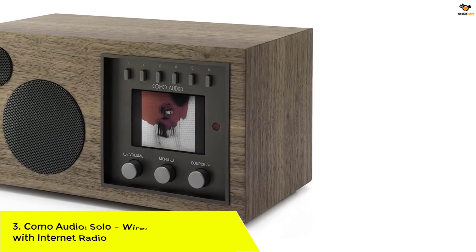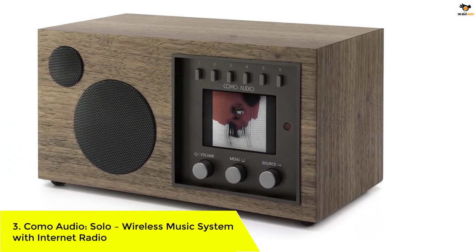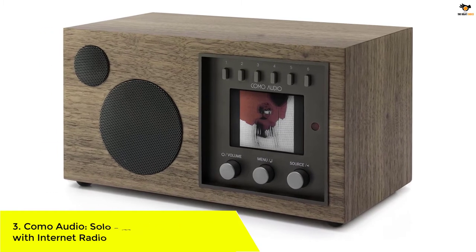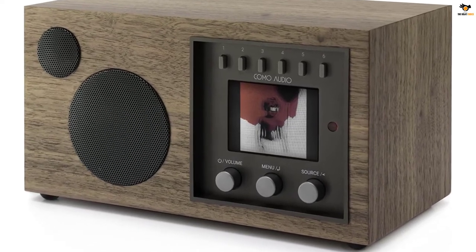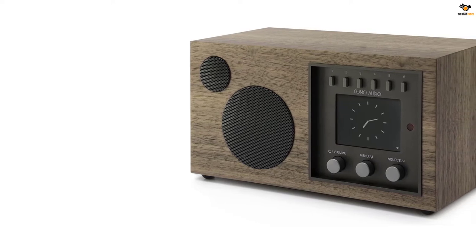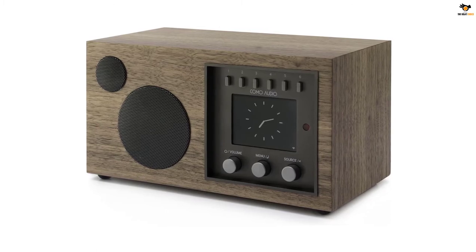Number 3: Komo Audio Solo Wireless Music System with Internet Radio. Komo Audio, from Boston, might be one of the recent audio companies, but their solutions for utmost listening experience make them one of the popular brands currently. Its Solo internet radio will surely make your day if you're in love with antiques.